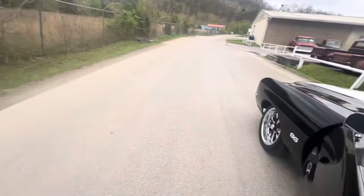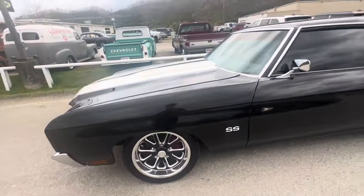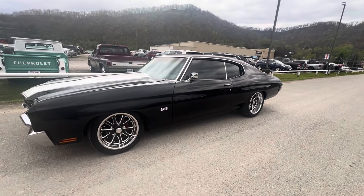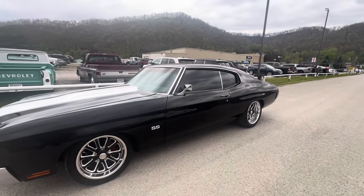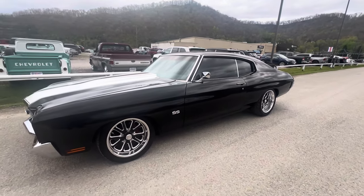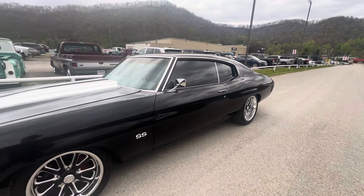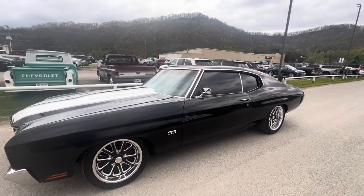All right guys, it is your boy Sean with Tim Short Classic Cars, bringing you a 1970 Chevelle. Look at this car — 70 model, 136 VIN, 383 stroker, 350 turbo trans. It is a factory air car.